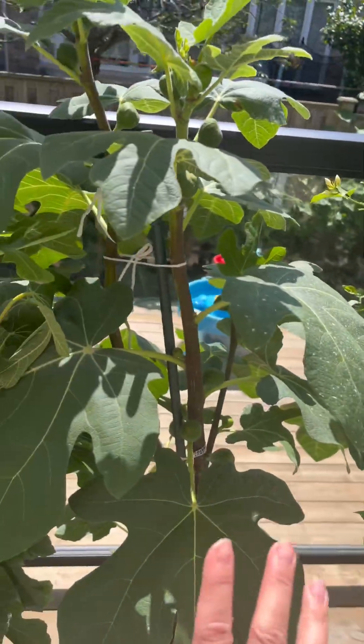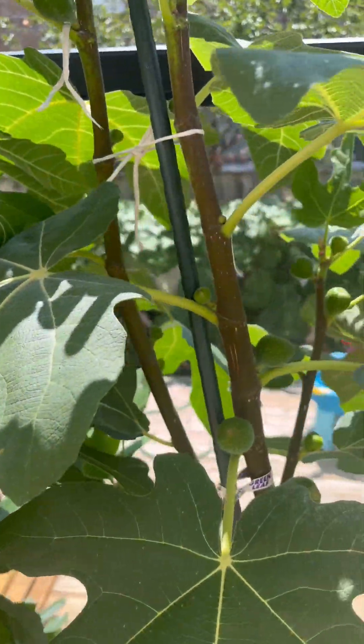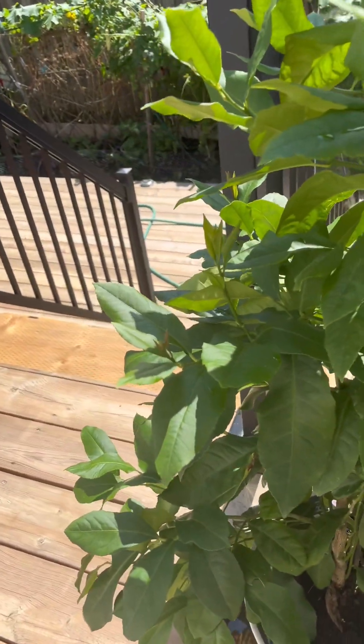I've got my fig tree growing here. I just harvested my first fig the other day and it was so super sweet — you can see all these figs growing on this one tree. I've got another fig tree, and this is my lemon plant that I grew from seed.